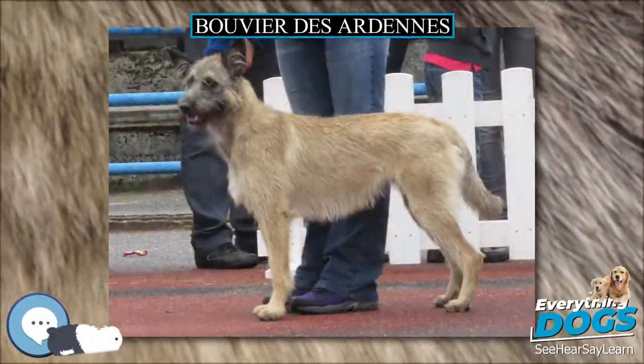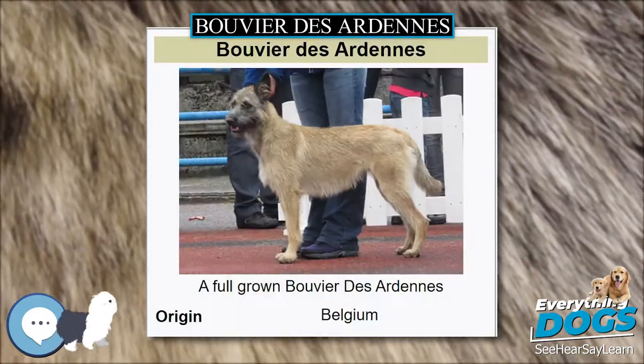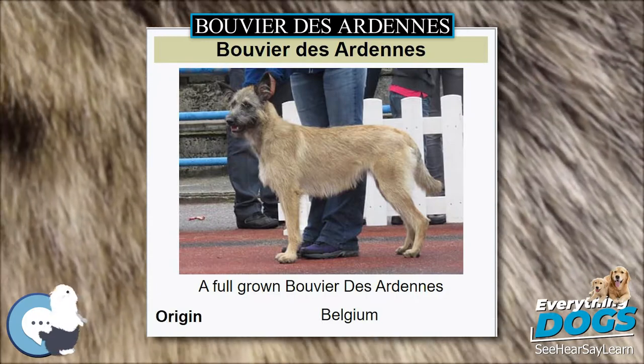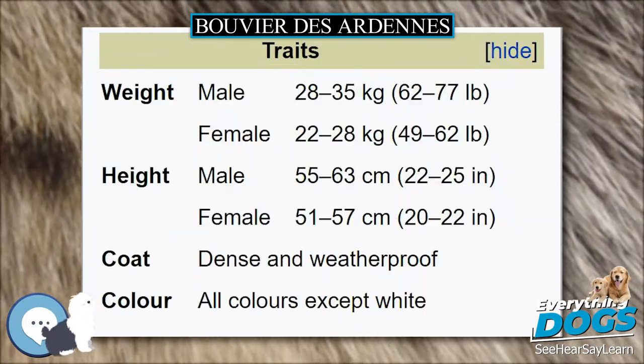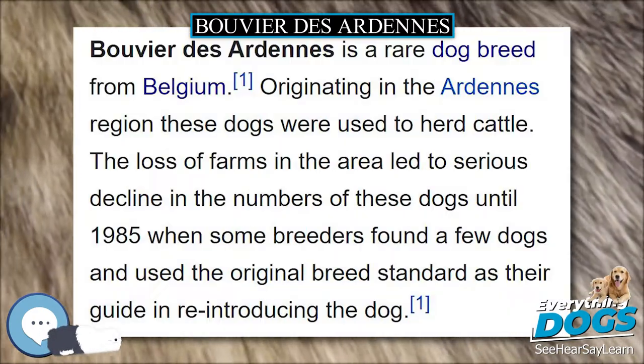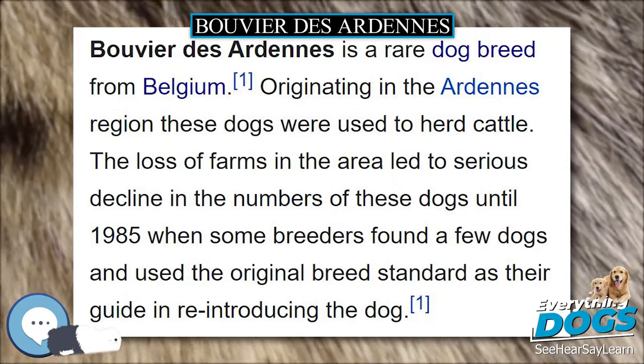Bouvier des Ardennes is a rare dog breed from Belgium. Originating in the Ardennes region, these dogs were used to herd cattle. The loss of farms in the area led to a serious decline in their numbers until 1985, when some breeders found a few remaining dogs and used the original breed standard as their guide in reintroducing the breed.